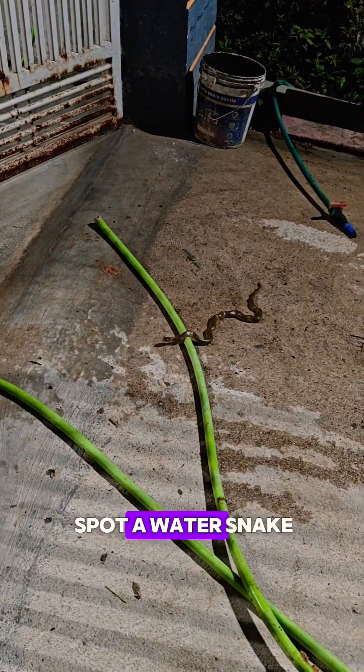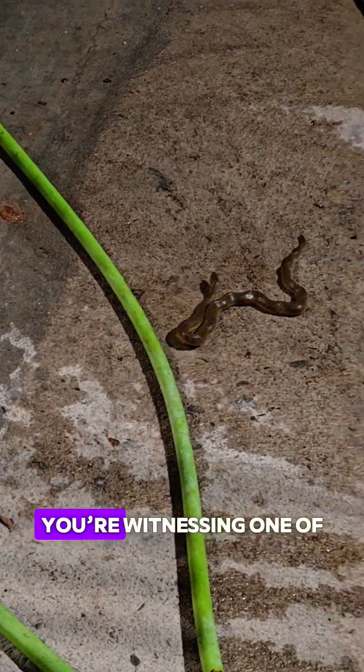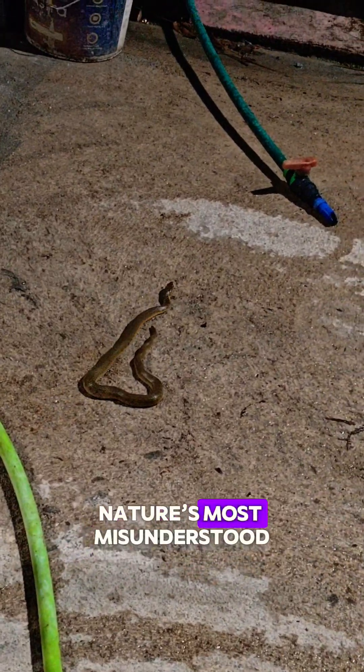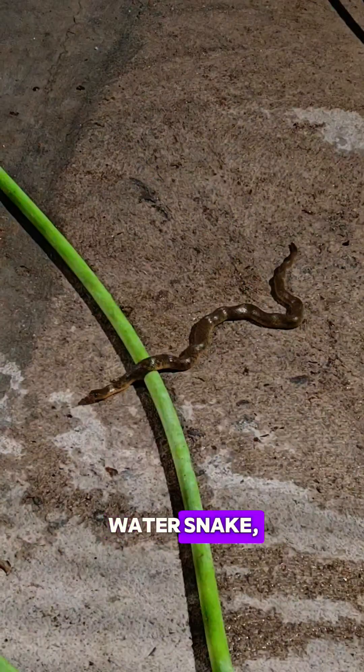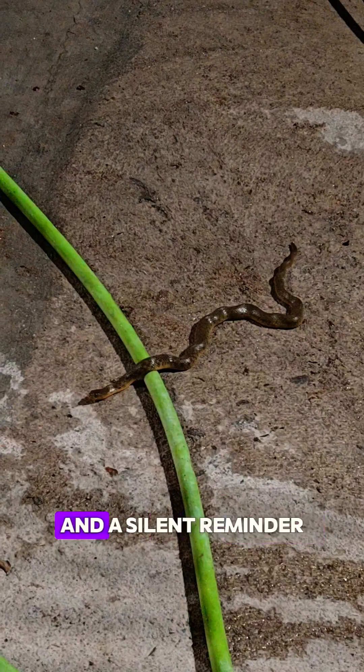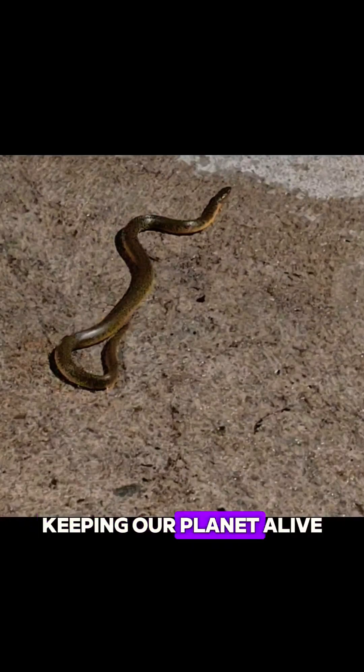So next time you spot a water snake gliding by, don't panic. You're witnessing one of nature's most misunderstood yet magnificent creatures — the common water snake, guardian of the waters, and a silent reminder that every creature has its role in keeping our planet alive and balanced.